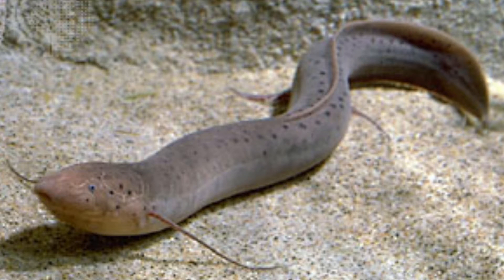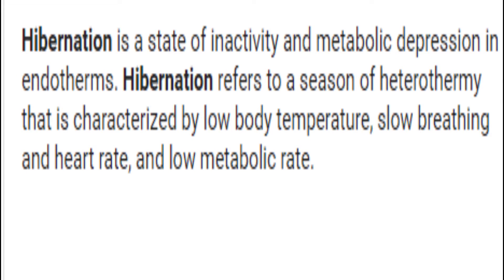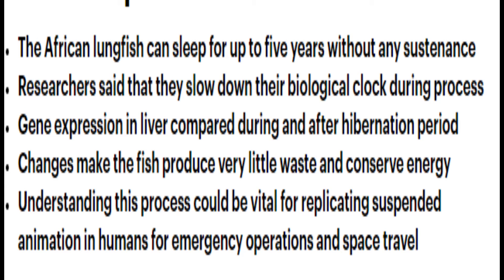The lungfish doesn't hibernate. This process is actually called estivation, which is prolonged torpor or dormancy during a hot or dry period. Hibernation is a state of inactivity and metabolic depression — they're basically the same. According to Daily Mail, the African lungfish can sleep for up to five years without any sustenance. Researchers said they slow down their biological clock during the process, with gene expression in the liver compared during and after the hibernation period. Changes make the fish produce very little waste and conserve energy, and understanding this process could be vital for replicating suspended animation in humans, for emergency operations, and space travel.